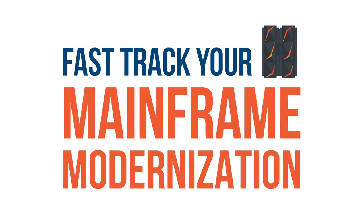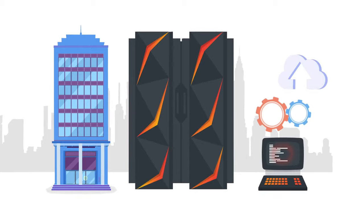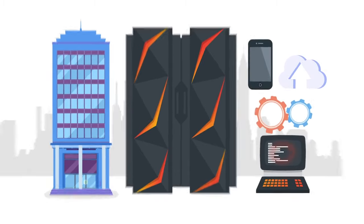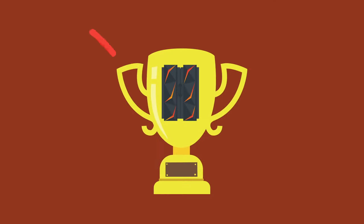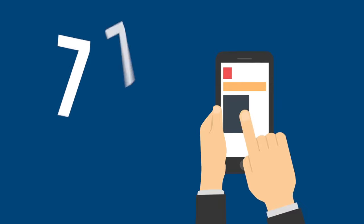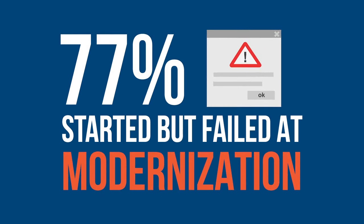Do you need to fast-track your mainframe modernization program? Enterprises need to offer core mainframe application functionality on new platforms to better serve clients, partners, and employees. But modernization success is not guaranteed, nor does it come quickly. According to a recent study, 77% of participants have started but failed to complete at least one modernization program.